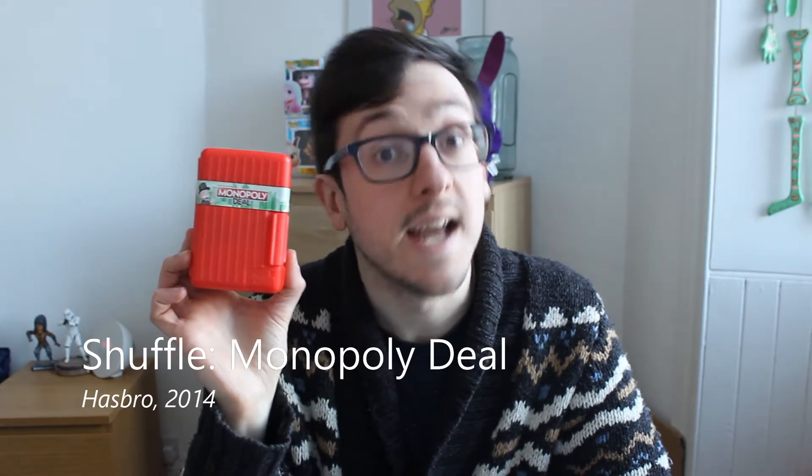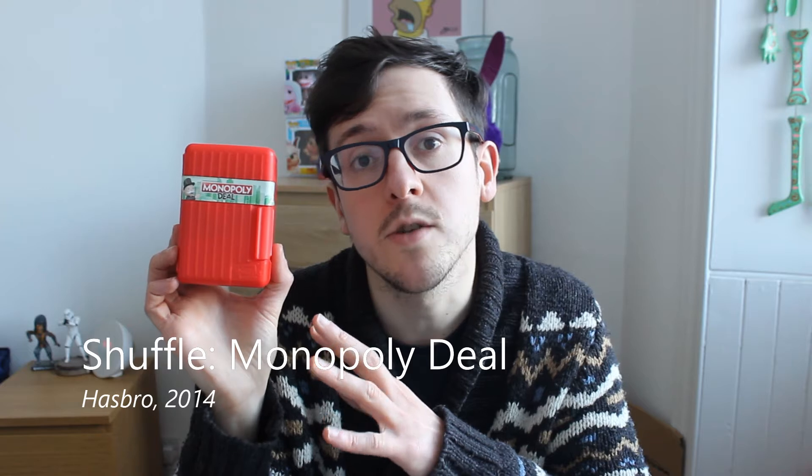Great fun. Next, I want to show you Monopoly Deal. It is part of Hasbro's Shuffle Collection, which is card-based versions of their bigger board games. It is perfect to travel with — it comes with this handy travel case. It is very easy to pick up and play, very fast-paced, and means you can fall out with your friends anywhere.